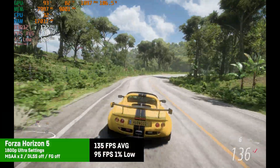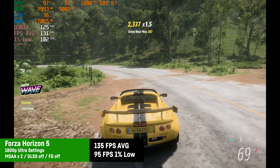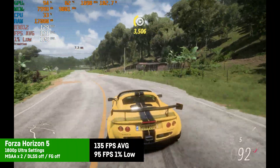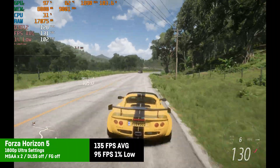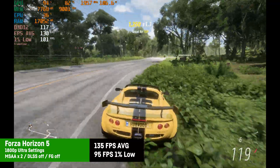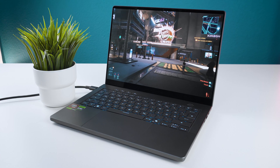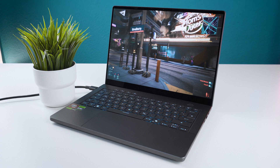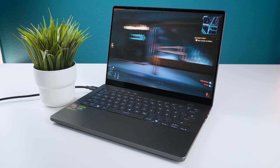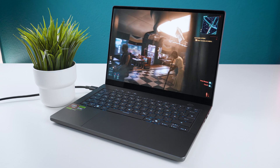For Forza Horizon 5, using the native 1800p resolution with the ultra preset, MSAA by 2, and frame gen and DLSS turned off, the result was a very good 134 fps average with solid 1% lows of 95 — perfectly playable with no complaints, and the GPU can even pull over 100 watt in some scenes. In general, any existing game should run just fine with at least high or even ultra settings.